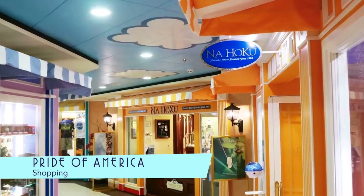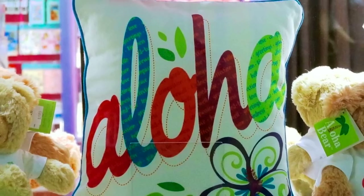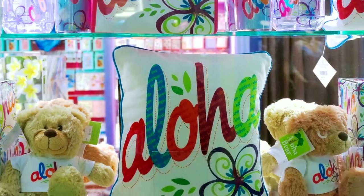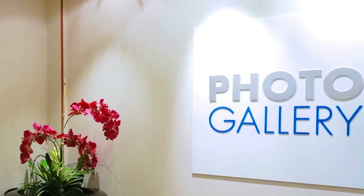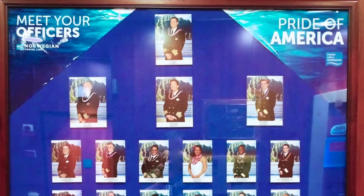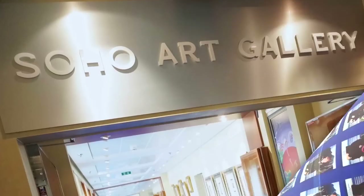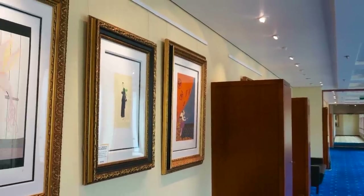Since this American cruise ship is allowed to keep its stores open in port, lots of fun shopping can be done during extended hours, like picking up a cute aloha bear. The photo gallery next door is where you can purchase your images during the sailing, and elsewhere on board it's cool to see photos of the ship's officers featured. The Soho Art Gallery displays pieces that are up for auction.